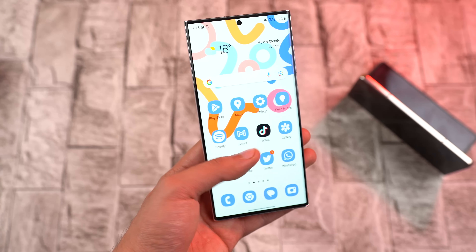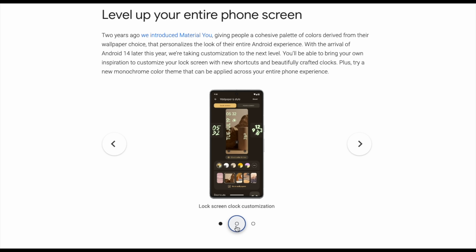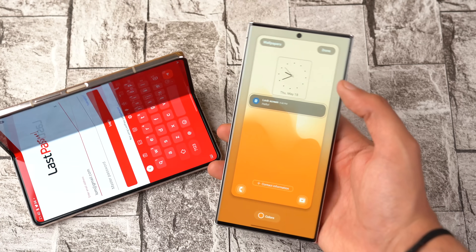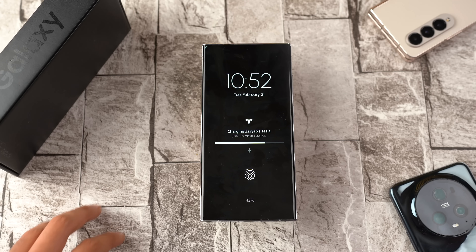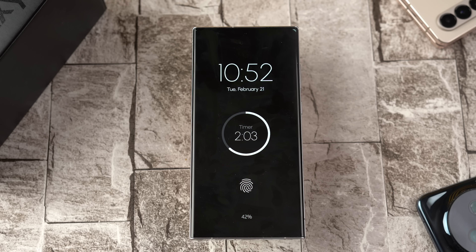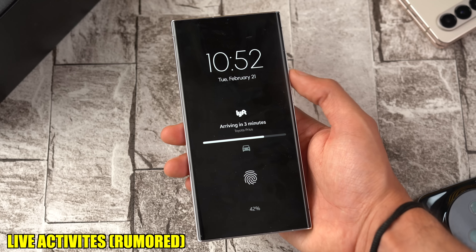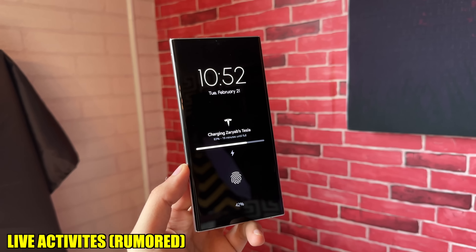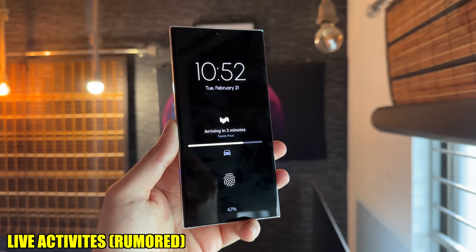Along with this, Android 14 is updating the Material You theme engine so we can see more colors, as well as new additions to the lock screen clock customization and shortcuts — something Samsung already implemented with One UI 5.0. With Android 14 and One UI 6.0, Samsung can further enhance this to a whole new level. Something Google has not talked about yet, but Samsung is probably working on, is live activities similar to iOS. We've discussed how it can be implemented on the always-on screen on Samsung phones and how it's going to look really cool based on some concepts. Samsung's implementation could be a lot better, and it's very exciting for One UI 6.0.